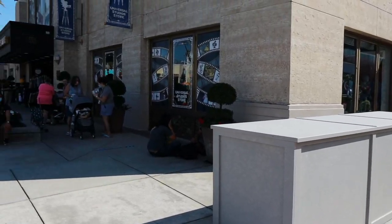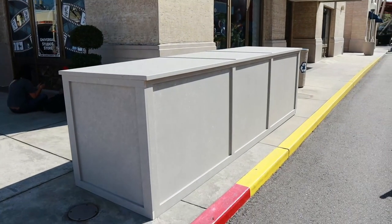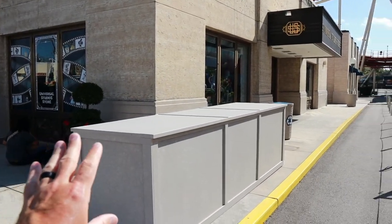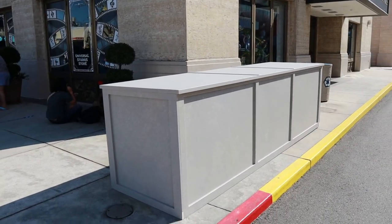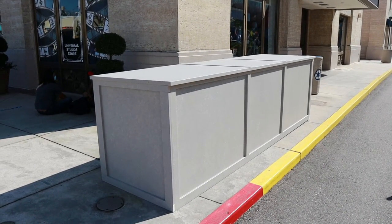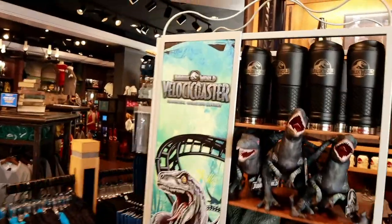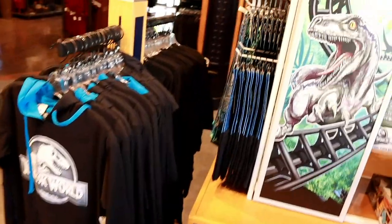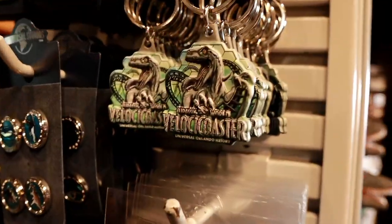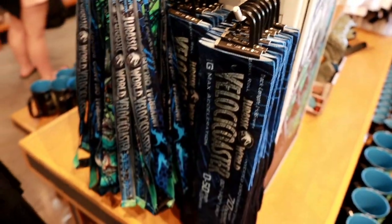And even inside the park, right in front of the main gift shop at the front of Universal Studios Florida, the statue of the Blue Man Group that used to be right here on the corner next to Despicable Me Minion Mayhem is now gone and it looks like they're in the final moments of removing it. And it looks like Velocicoaster merchandise has also made its way over here to the studios as well - got all the different t-shirts, the coffee mug, the keychain, the magnet set, lanyard, and socks.